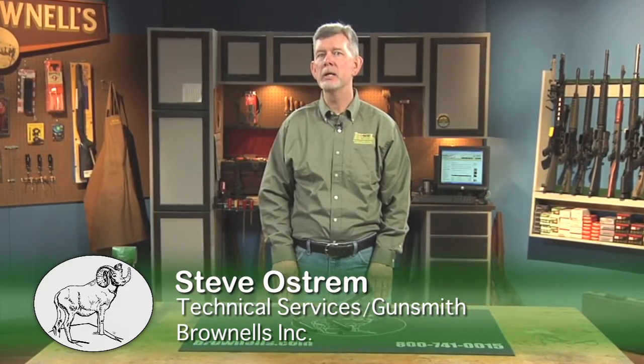The Lone Wolf Distributors Match Grade Threaded Barrels for Glock are manufactured from the highest grade mil-spec 416 stainless forgings and heat treated to provide a lifetime of service and unparalleled accuracy at an affordable price.